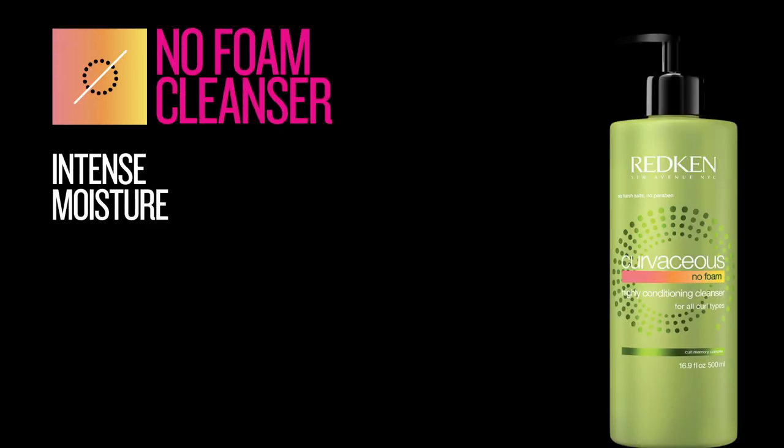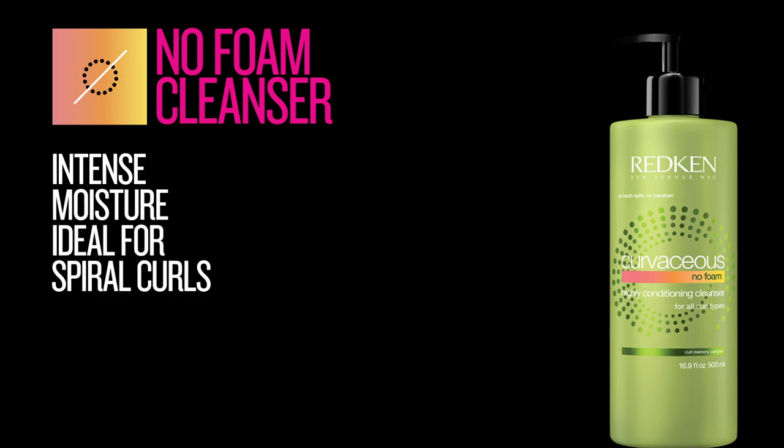And last, we have the No Foam Cleanser with Intense Moisture. It's a cleansing conditioner that delivers intense moisture from root to tip. The curls are soft, manageable, shiny, and deeply hydrated. It's ideal for spiral hair.